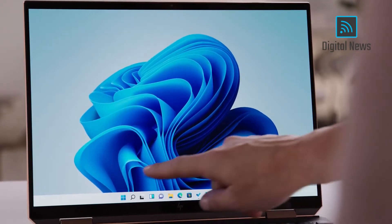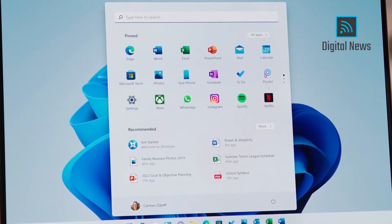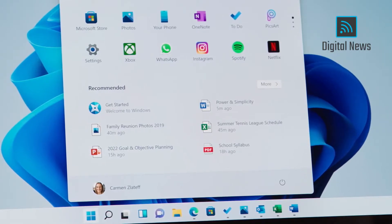The new start menu with its simple, clean, and beautiful centered layout is optimized so you can find what you need quickly. Use the search bar to find things anywhere on your PC, OneDrive, and the web. Use the recommended section to jump right back to editing.